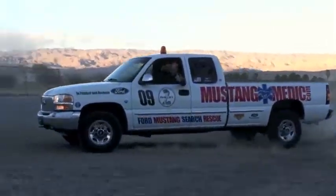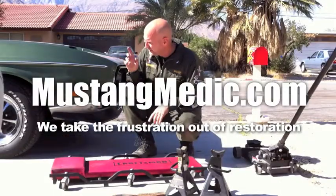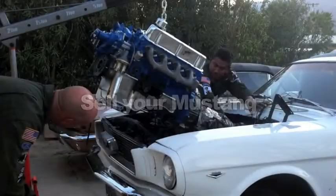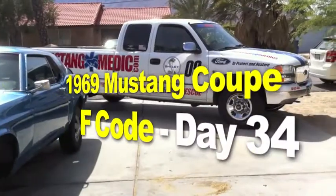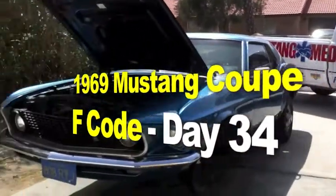MustangMedic.com — we show you everything from point A to point B, day one to day sold. We work on your Mustang, sell your Mustang, restore your Mustang, and most of all love your Mustang. MustangMedic.com — 1969 Mustang Coupe F-code project.